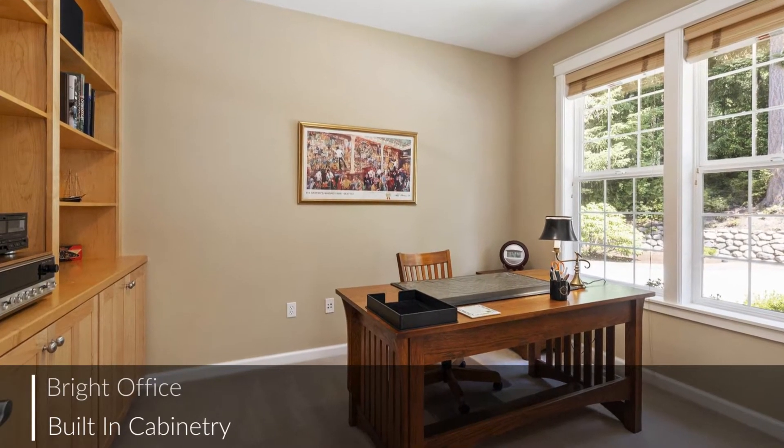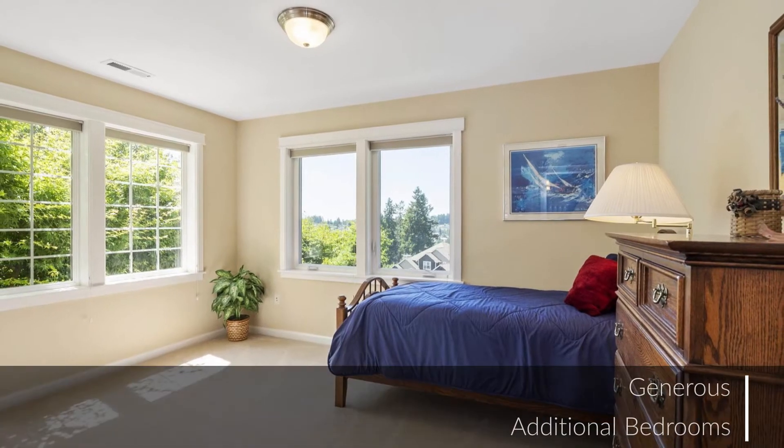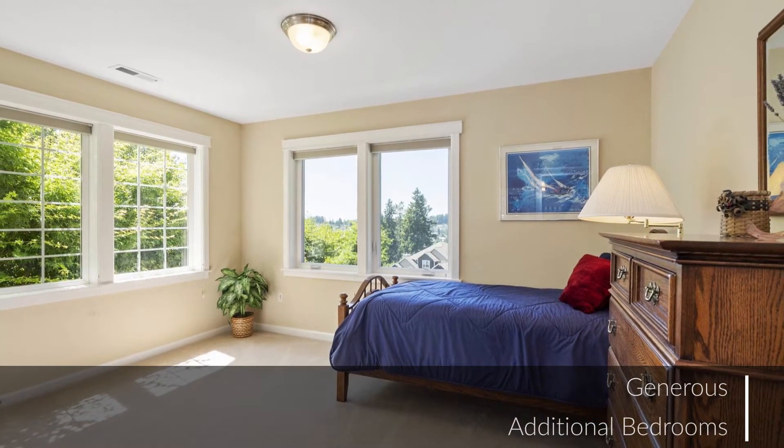Also featuring a bright office with built-ins and generously sized additional bedrooms, this home offers space for any need.